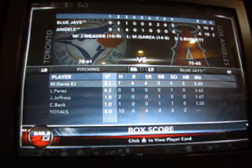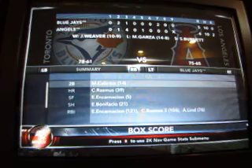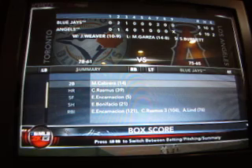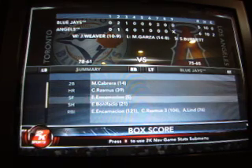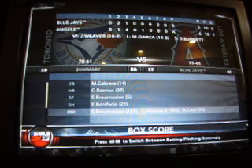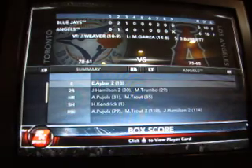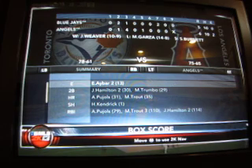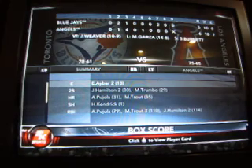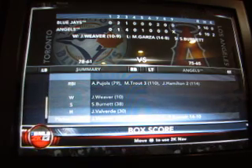Garza the loser — he went five and a third with six runs on seven hits, struck out four and walked two. Perez, Jefferson, and Beck each had scored outings out of the bullpen for Toronto. For the Blue Jays, Cabrero had his 14th double; Rasmus homered, his 39th. Encarnacion's sacrifice was his fifth of the season; his RBI total is now 121. For the Angels: Ivar committed both Angels errors — he has 13 on the year. Hamilton had two doubles; Trumbo has 29 doubles. Pujols and Trout hit home runs, their 31st and 35th respectively. RBIs: Pujols his 79th; Trout gets three to go to 110. Hamilton picks up two to go to 114. Valverde gets his 30th hold and Burnett gets his 38th save.